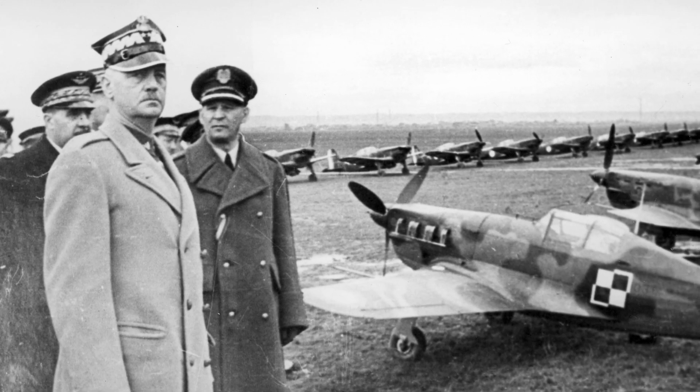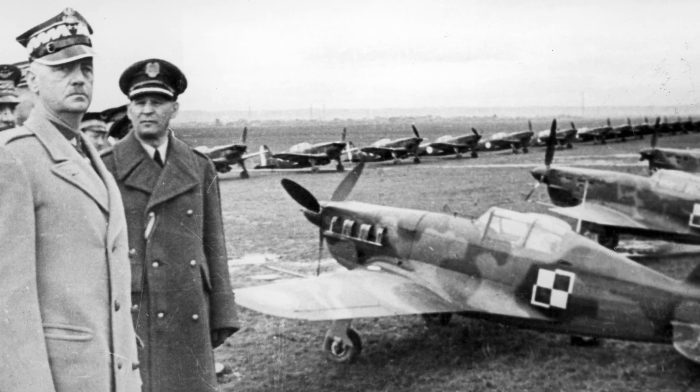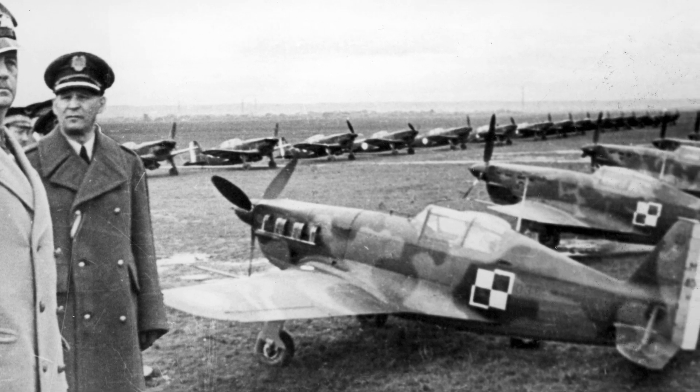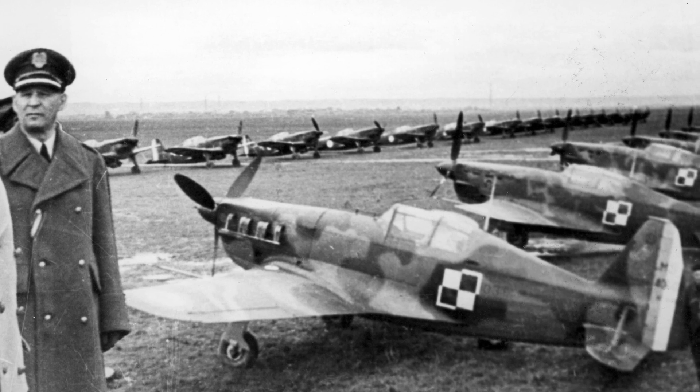Three generals — Viktor Denein, Blodoslav Sikorski, and Josef Zajac — were photographed at the Polish Air Force Training Center in Braun, Poland on March 27, 1940. In the photo, you can see MS-406 fighters.